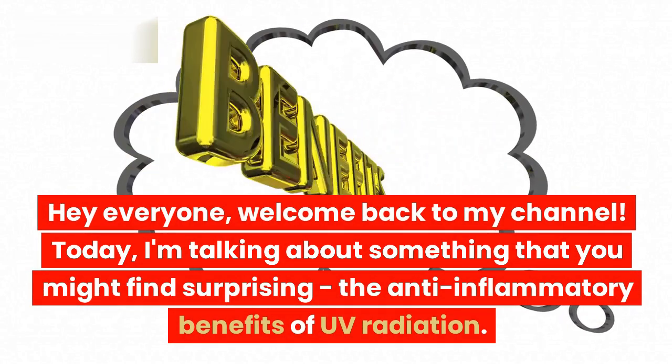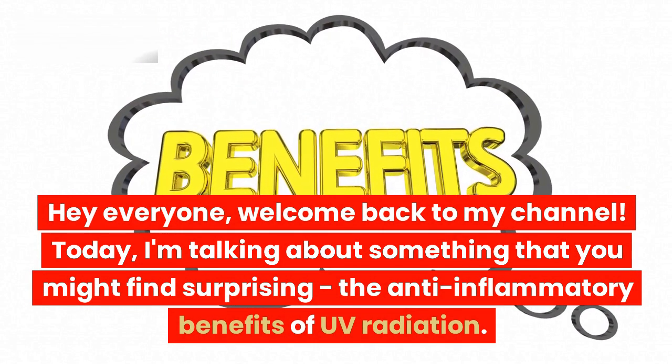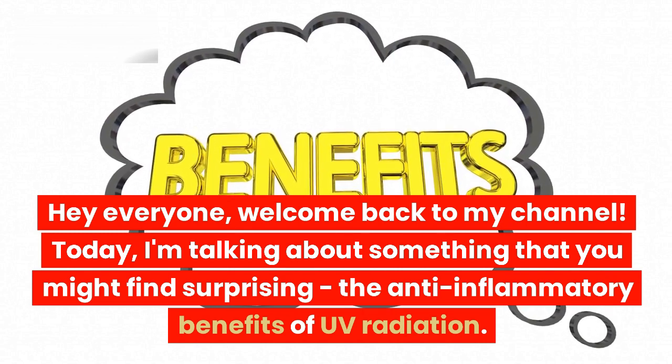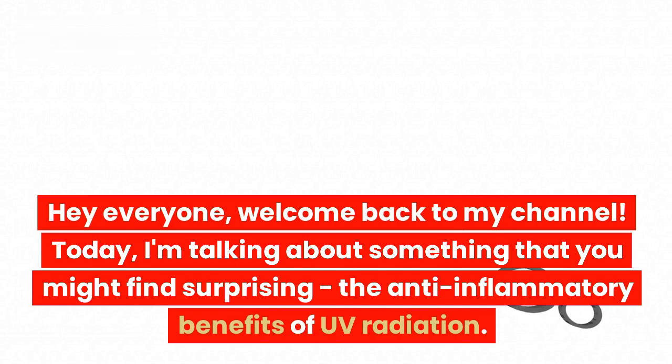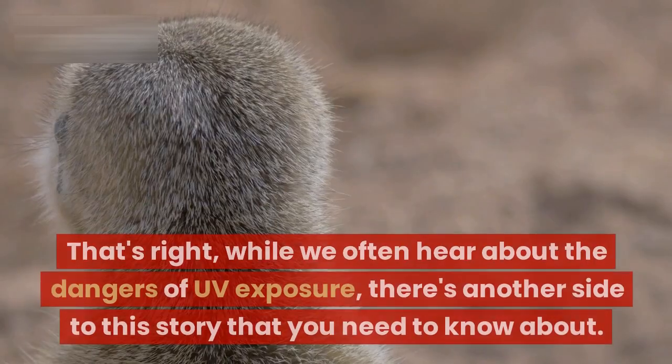Hey everyone, welcome back to my channel. Today, I'm talking about something that you might find surprising: the anti-inflammatory benefits of UV radiation.